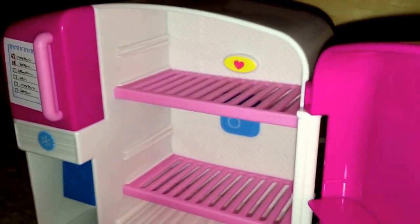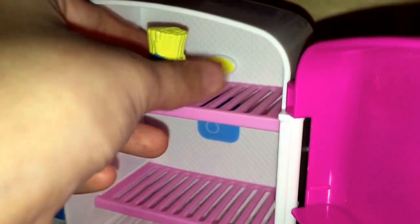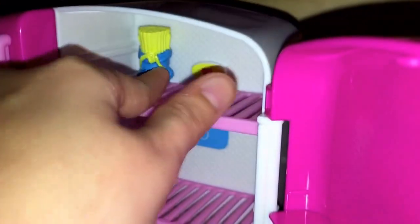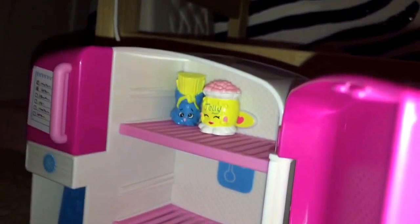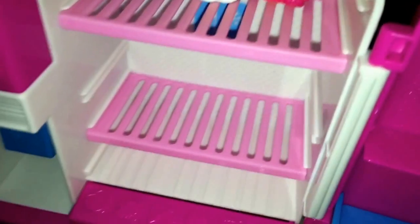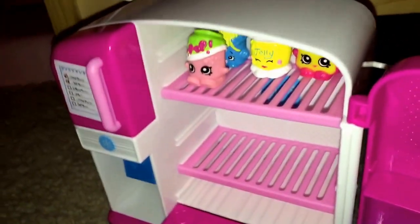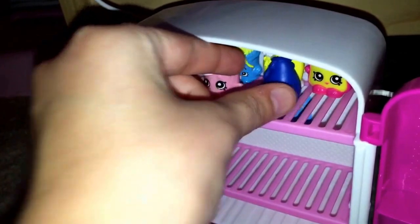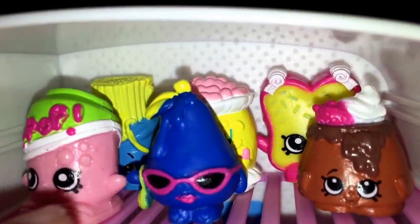Let's start with the top row. Let's put Fasta Plasta, Jelly Bee, Fairy Crumbs. Next, let's put my mascot Soda Pops. Then let's put Posh Pear. How about Chocolate Lava? That's our first row — so far we fit in six Shopkins.